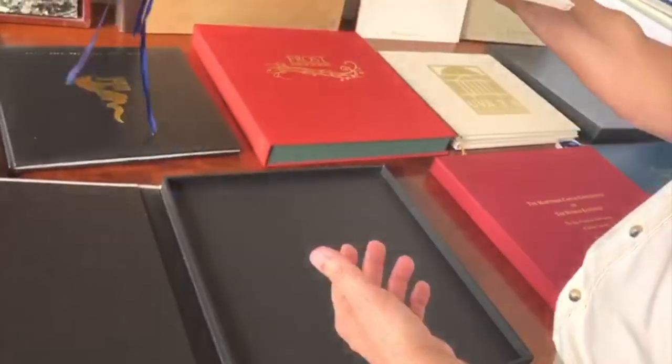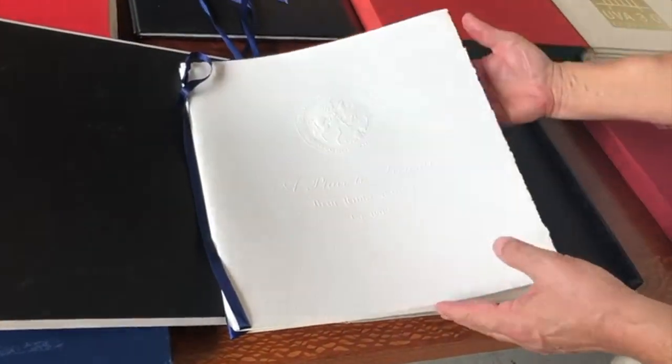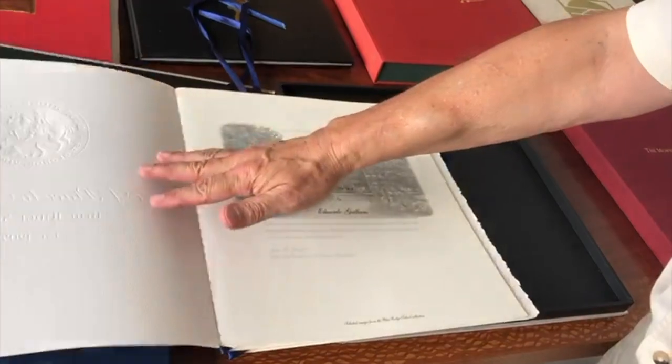The process used an old single-color Heidelberg and it was printed as a black-and-white tritone in a tri-trap process.